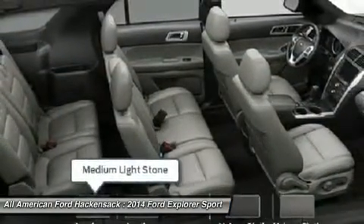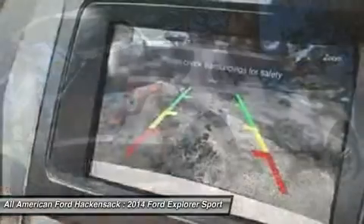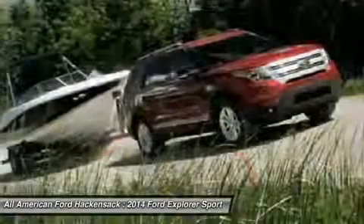Aluminum wheels, four-wheel disc brakes, rear defrost. This vehicle offers reliability and good looks at a great price. So come in and take a test drive today.